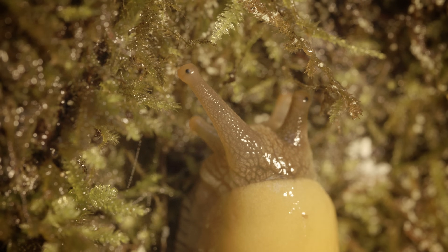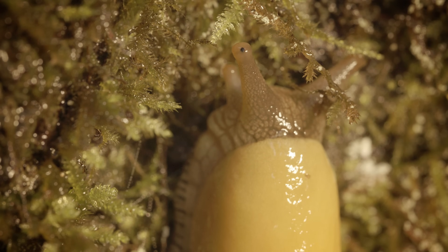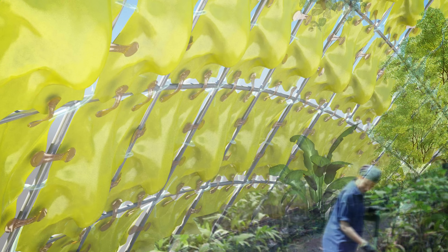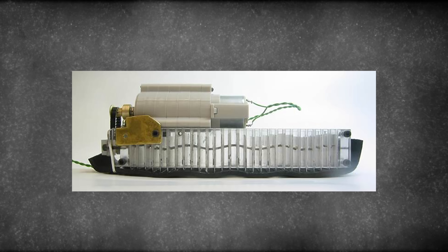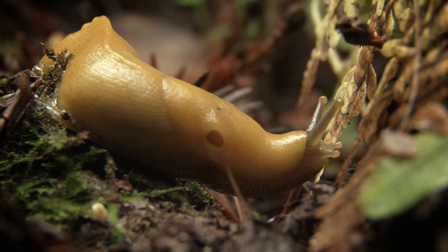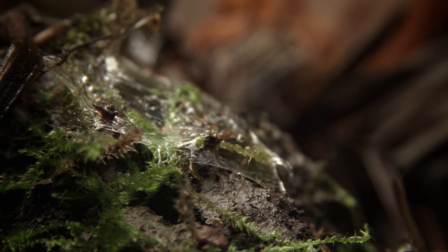Engineers would love to figure out how to synthesize this stuff to make use of its incredible properties. Remember when we said slime can absorb water? Here's a design for a greenhouse window, inspired by slug skin, that can store and release humidity. And here's a robot that mimics the way slugs use slime and muscular waves to climb walls and ceilings. These are just a couple ways the world could get a bit slimier in the future, all inspired by the humble banana slug, our partner in slime.